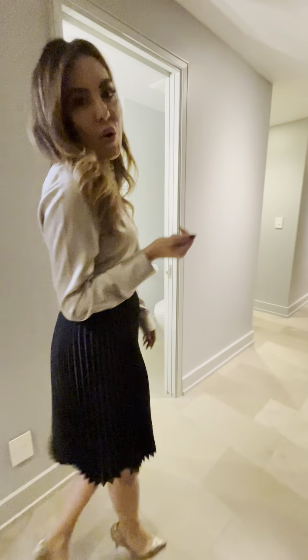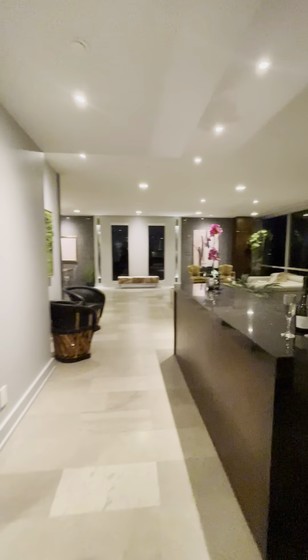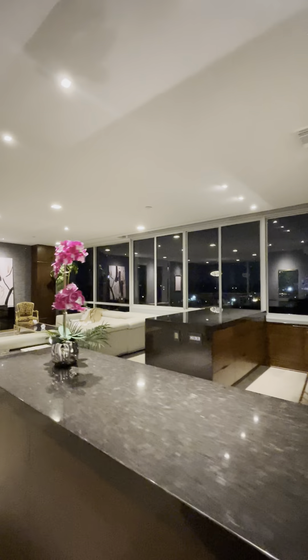Hi, welcome to 200 Patterson Condominiums. We are in unit 512 today. My name is Claudia Berto and I will be showing you around this stunning unit. We have two bedrooms, two baths, and 2,700 square feet of open concept living space.